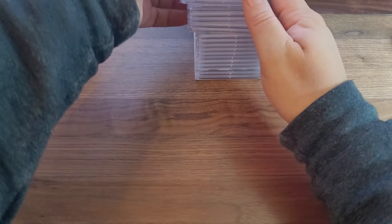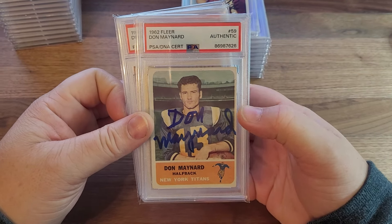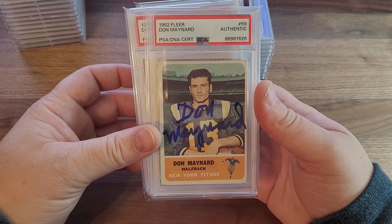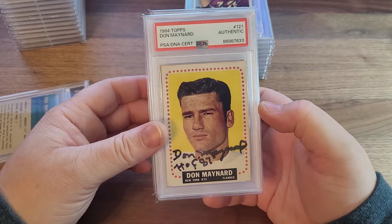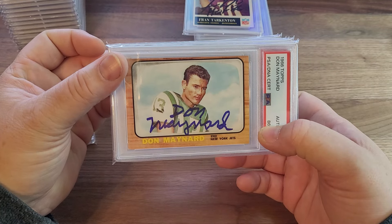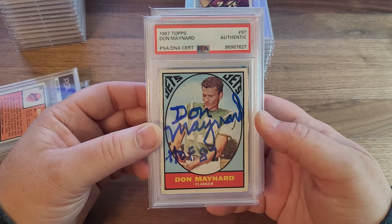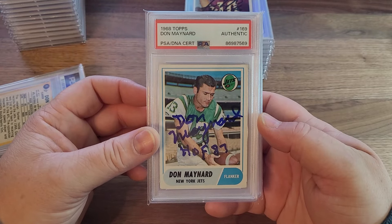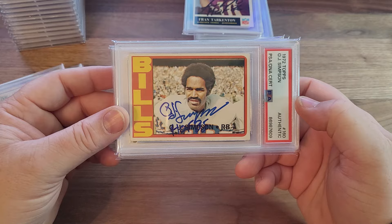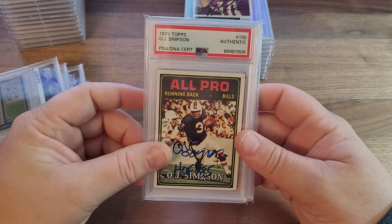We'll just mow on through these things. 1962 Fleer Don Maynard — I've always liked this card, very simple. I like the stadium in the background, New York Titans down at the bottom. It just screams vintage football. Most of these were done TTM through the years, and Mr. Maynard passed away two or three years ago, but he was a really good signer. I think he lived in New Mexico at the time.